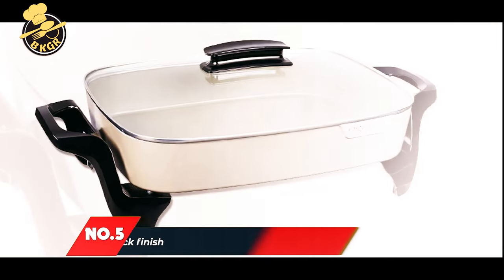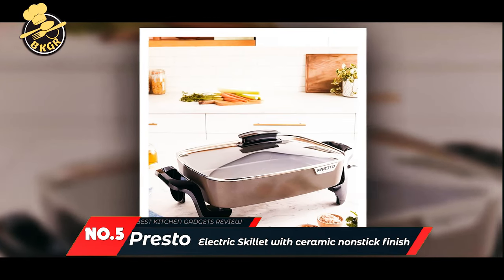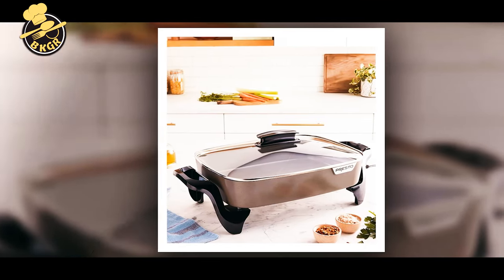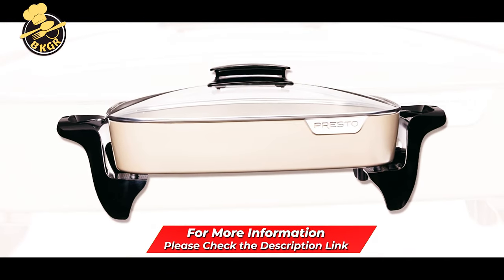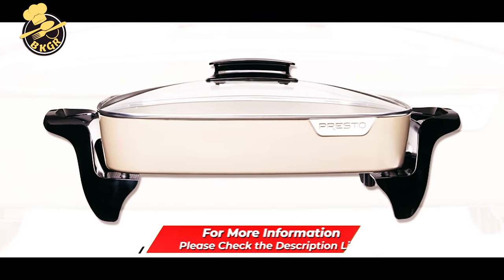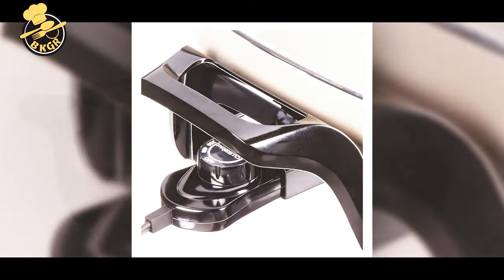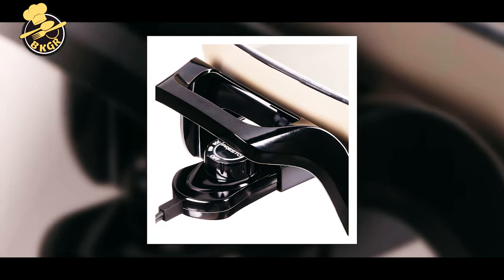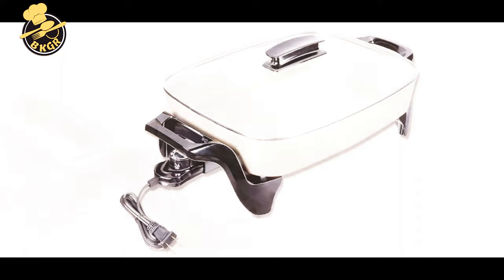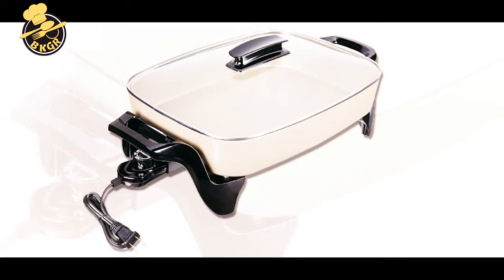Number 5: Presto Gray Ceramic 6856 Electric Skillet. Presto's Gray 16-inch Ceramic Electric Skillet is an easy way to prepare a full meal for your family or friends, with its spacious 16-inch roasting pan providing cooking and serving capacity. More efficient than a range burner or oven, this electric skillet heats up quickly and evenly and retains heat longer to give you the cooking control of a gas range. The ceramic non-stick pan is stick-free and easy to clean.